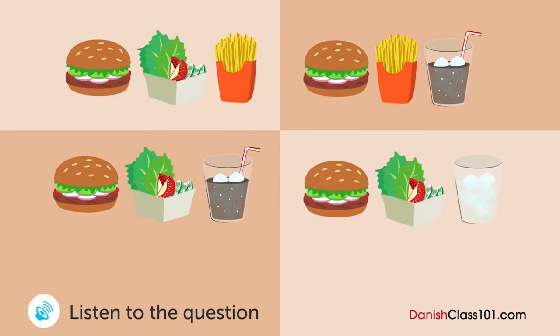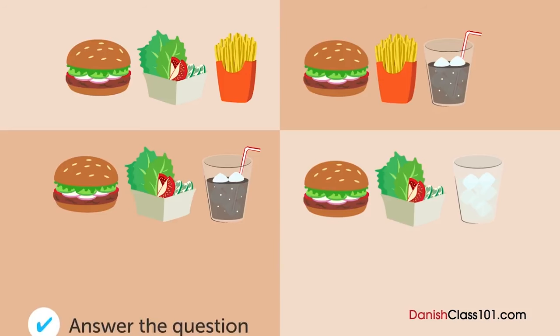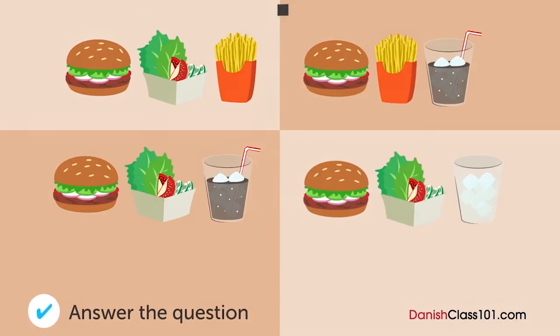En mand er i en fastfoodrestaurant. Hvilket sæt bestiller han? Undskyld mig, kan jeg få det særlige burgersæt? Ja. Vælg venligst mellem pomfrit eller salat. Salat, tak. Okay. Hvad vil du have at drikke til? Cola, tak.